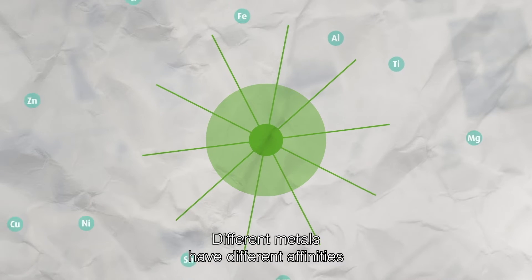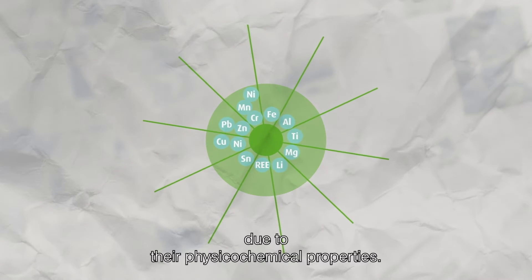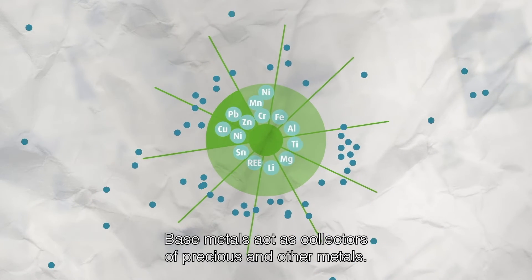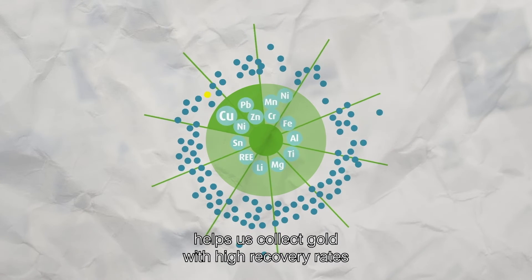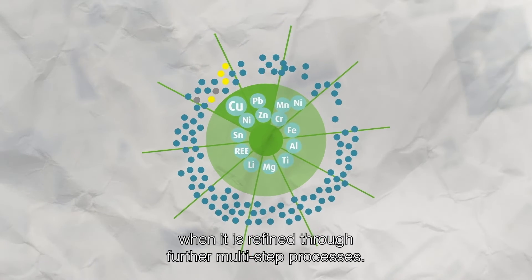Different metals have different interactions and affinities with other metals in metallurgical processes, due to their physico-chemical properties. Base metals act as collectors of precious and other metals. Copper, for example, helps us collect gold with high recovery rates when it is refined through further multi-step processes.